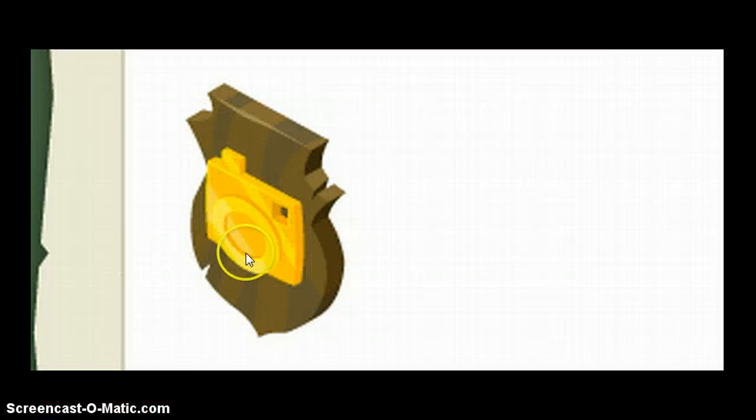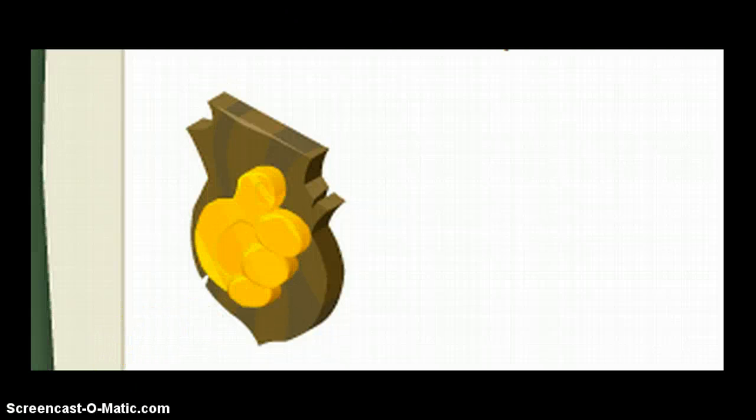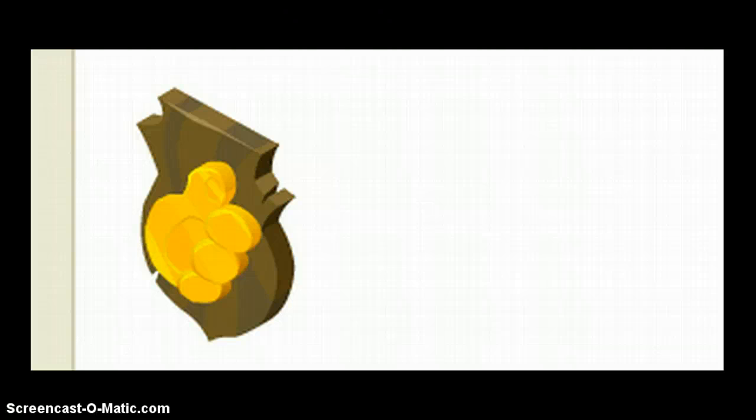If you get this plaque, it means that you have made it to the AJ News Crew. Last but not least, the most important plaque is the AJHQ plaque. You get it if you play a lot on Animal Jam and come on daily a lot, then you get this plaque.